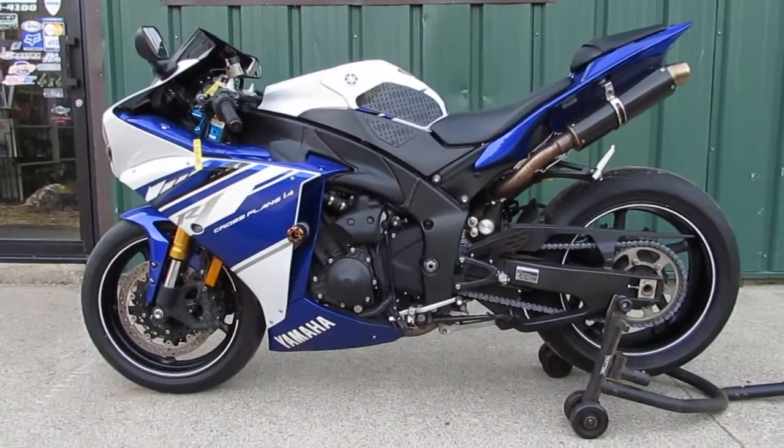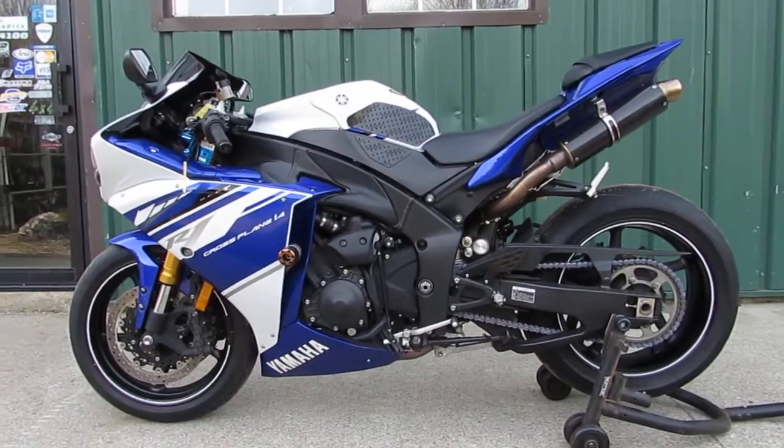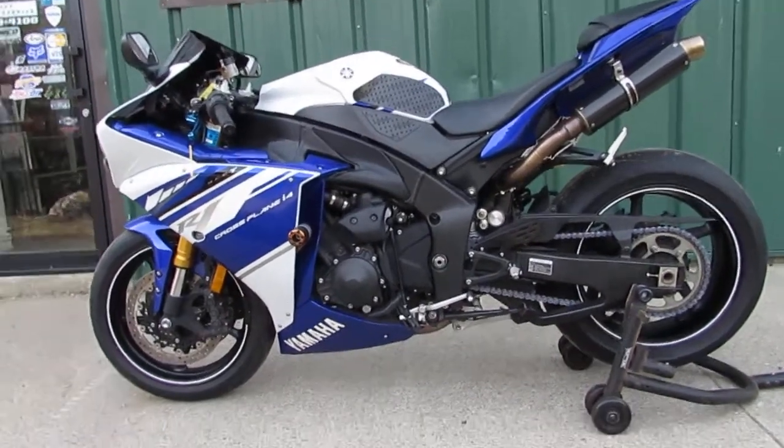Today we're looking at a 2014 Yamaha YZF-R1. This bike is in excellent condition; we're going to do a quick walk around and show you the bike, and then we're going to fire it up so you can hear it running.